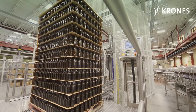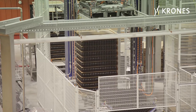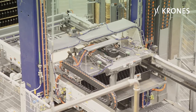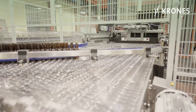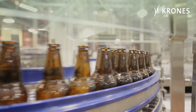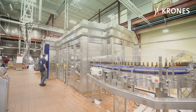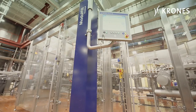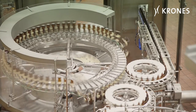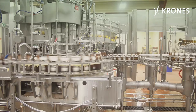At the start of the line is a new Pressant Universal Bulk Glass Sweep-off depalletiser. To ensure that nothing happens to the bottles, this depalletiser goes about its work particularly carefully. Enclosed in plexiglass, the subsequent mass flow conveyor brings the bottles to the rinser-filler block, where the containers run first to the Variajet rinser and then to the Modulfill HRS filler.